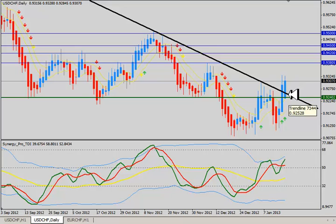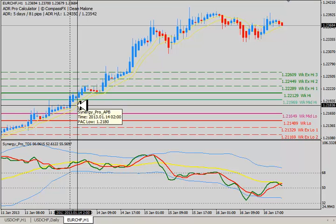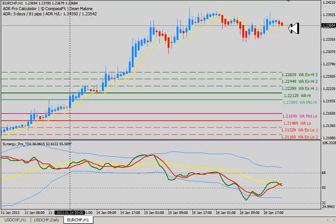Coming back down, testing this trend line right around the 92.52. One of the drivers of the dollar-Swiss right now is not necessarily strength in the dollar or definite weakness in the Swiss franc alone — it has a lot to do with the euro-Swiss. We've seen the euro-Swiss this week make a phenomenal move up well beyond its average daily range. The average daily range here is now 81 pips, which was much lower before. But this week we opened up the week right around the 121.80 mark and pushed up, reaching almost 230 pips for the week before selling off.